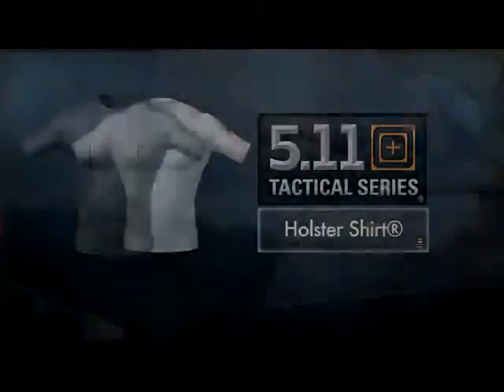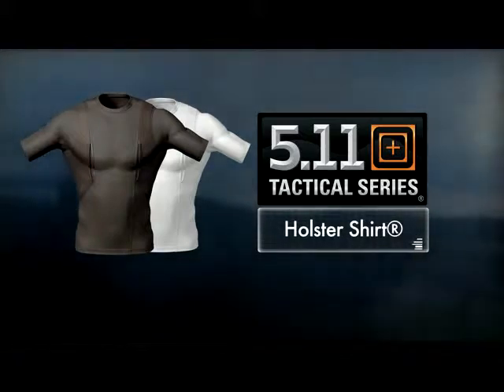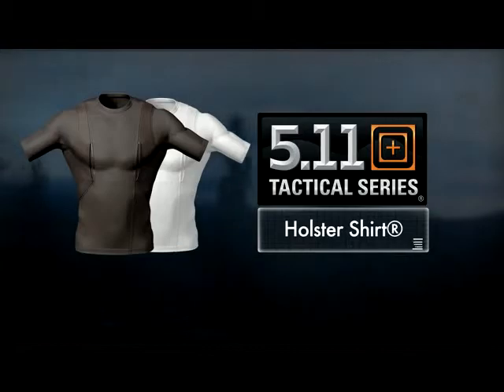An inner neoprene layer adds cushion and provides a moisture barrier. Available in black or white in a full range of sizes, the holster shirt provides a quick and confident concealed carry capability in any environment.